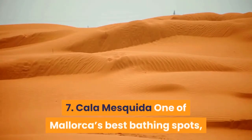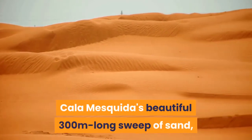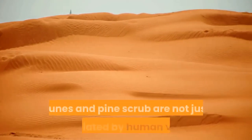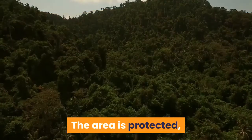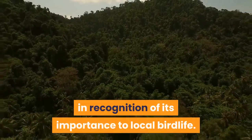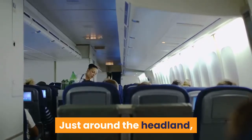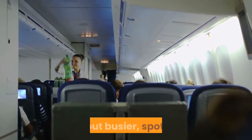7. Cala Mesquita: One of Mallorca's best bathing spots, Cala Mesquita's beautiful 300-meter-long sweep of sand, dunes and pine scrub are not just appreciated by human visitors. The area is protected in recognition of its importance to local bird life. Just around the headland, horseshoe-shaped Platja de Cala Agulla is another beautiful, but busier, spot.